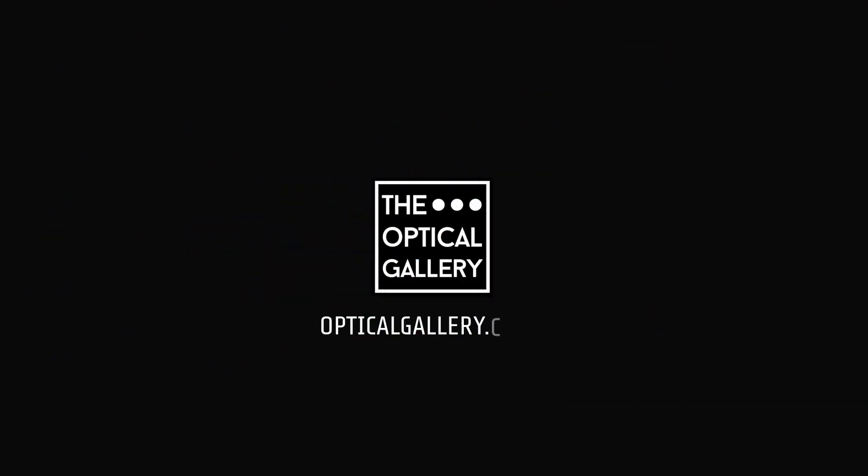You're now tuned in to the Optical Gallery. If you're new to the channel, I'm Nick, creator of eyewear, lens artist and dispensing optician at the Optical Gallery.